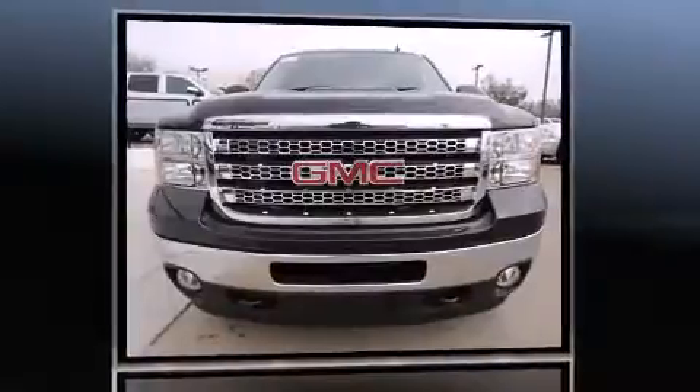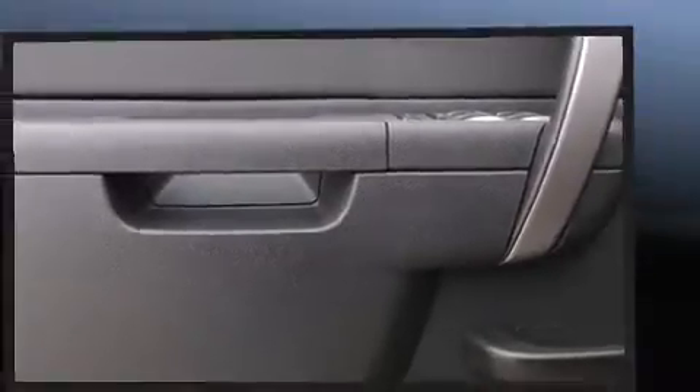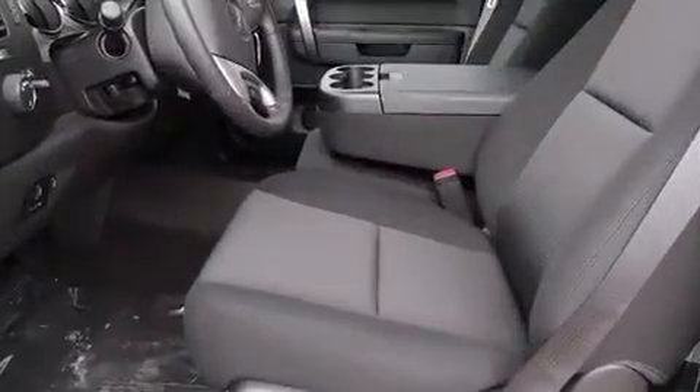Top features include remote keyless entry, front and rear reading lights, a tachometer, a rear step bumper, fully automatic headlights, heated door mirrors, and power windows.